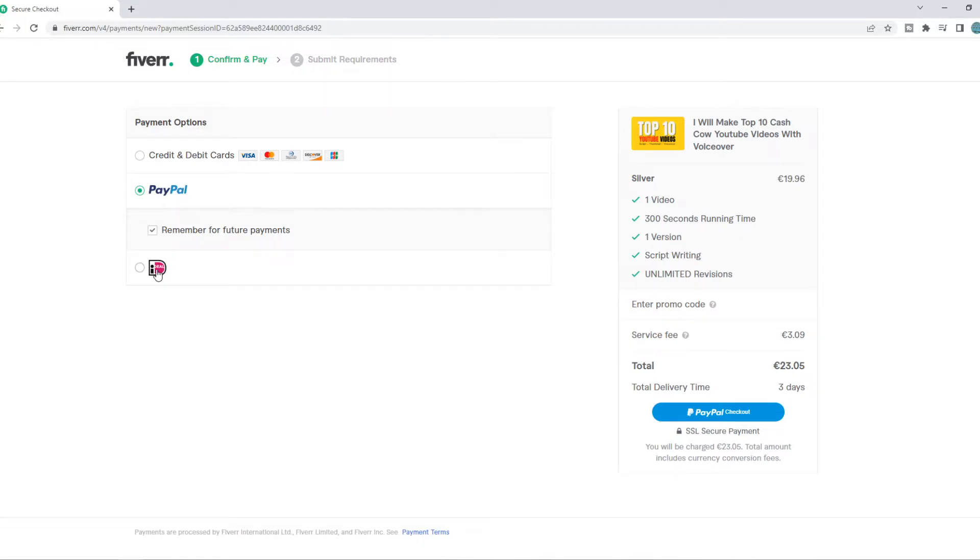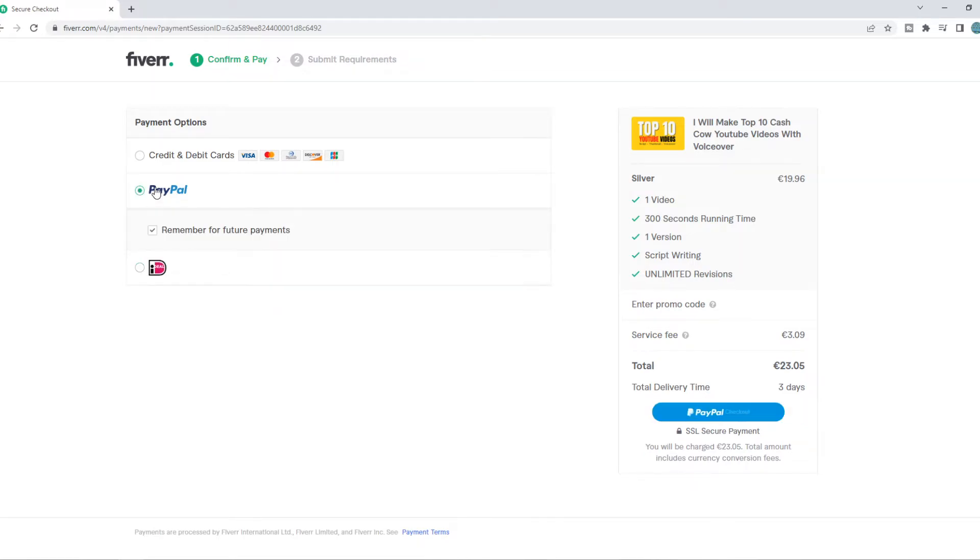Here we also have iDEAL. That's basically because I'm from the Netherlands and iDEAL is very popular here. But PayPal is also available, and it will be available in most countries.